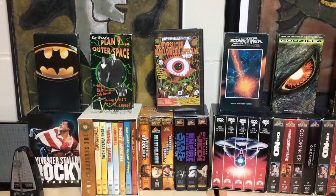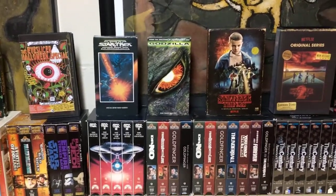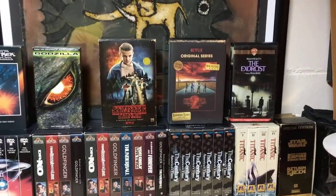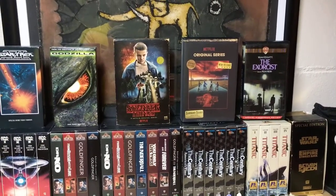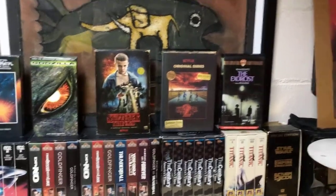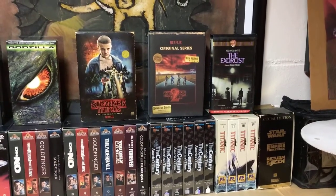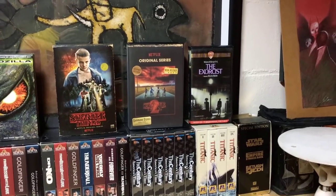Up here I have the VHS of the 1999 Batman Plan 9 from Outer Space, and an interesting VHS tape a friend gave me from his film club. There's also Star Trek: The Undiscovered Country and Godzilla with really cool artwork — I heard the movie wasn't very good but I haven't seen it yet. Two of the coolest things I have on the shelf are Stranger Things seasons one and two on Blu-ray. I also have The Exorcist on VHS, which I first watched not too long ago on HBO Max, but I bought the VHS because it had an hour-long documentary on the making of the film.